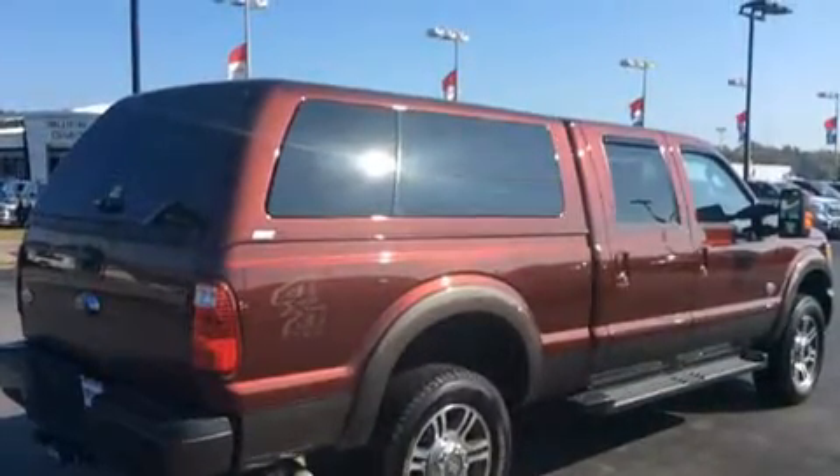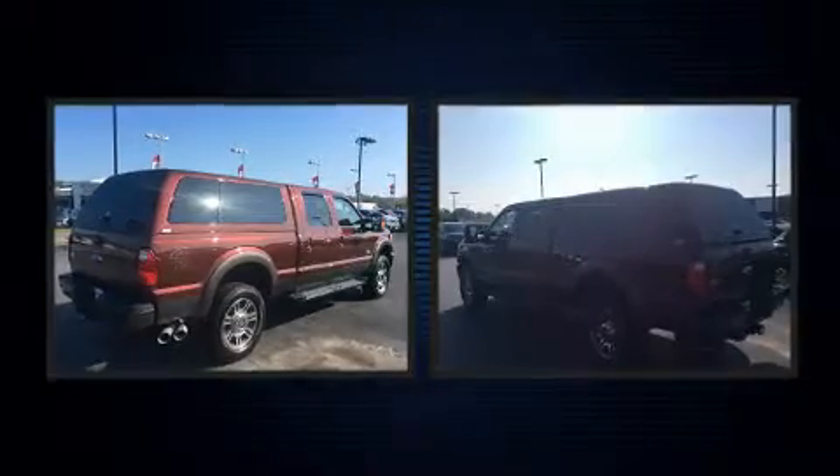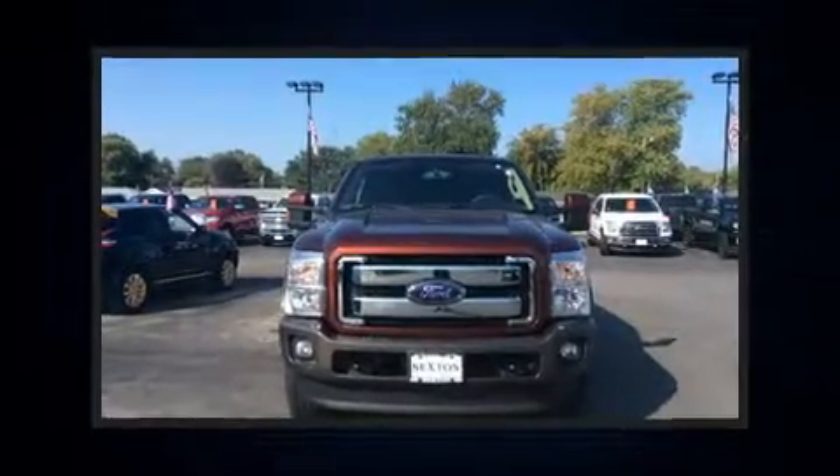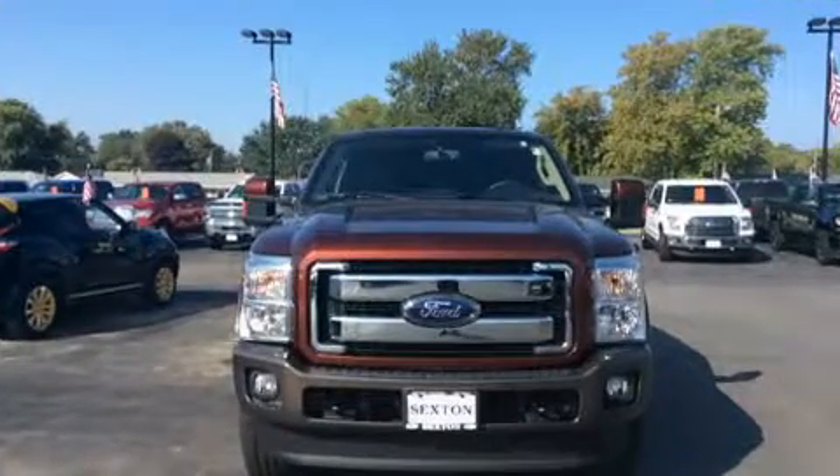Four-wheel drive allows you to go places you've only imagined. Ford prioritized comfort and style by including front and rear reading lights, variably intermittent wipers, a rear step bumper, a trailer hitch, and a split folding rear seat.